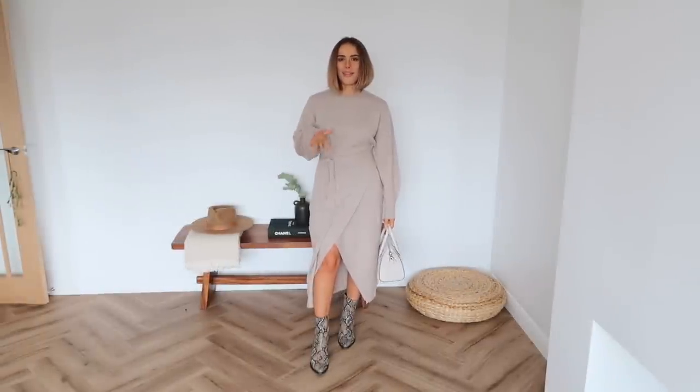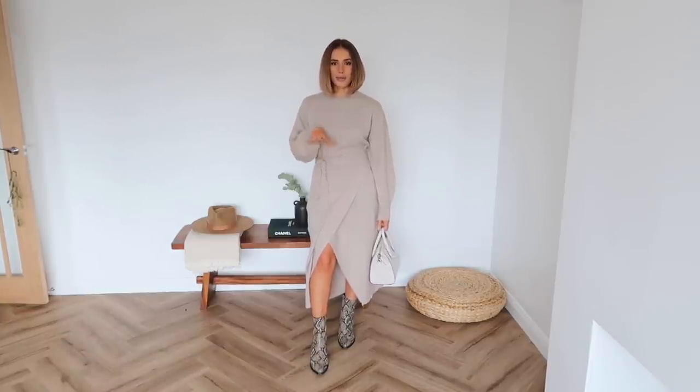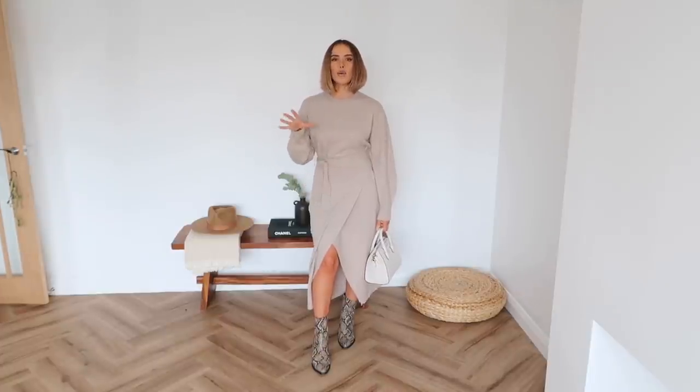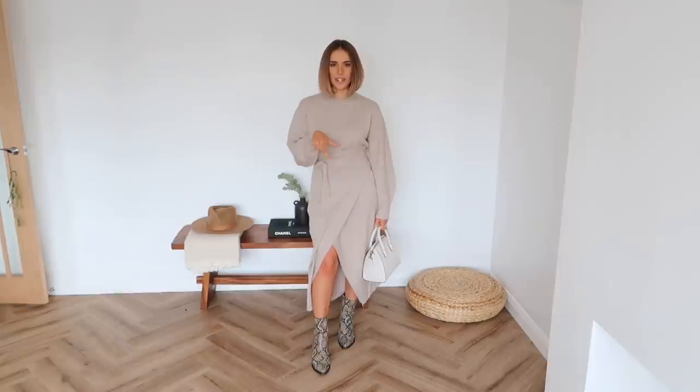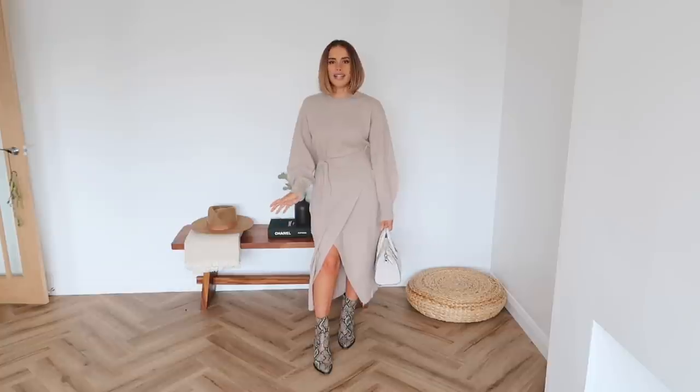I've paired my midi dress with my Topshop snake print boots, which I've had for about three years now. I will try and put dupes for everything in the info box below. I actually started pairing this with chunky boots for this video, but I didn't like it — even though I wear a lot of my midi dresses with chunky boots. I feel like because of the wrap style it's a little more feminine, and that lends it slightly more towards a streamlining ankle boot. I've also paired it with my little Gemati bag, which is new.